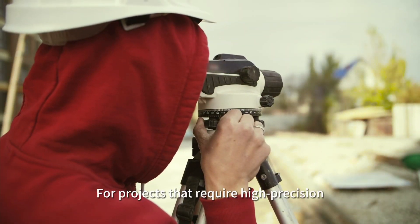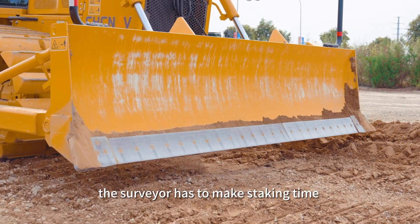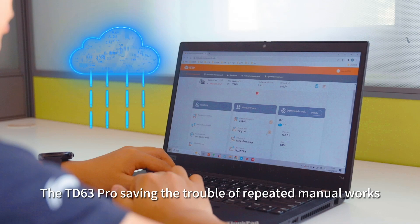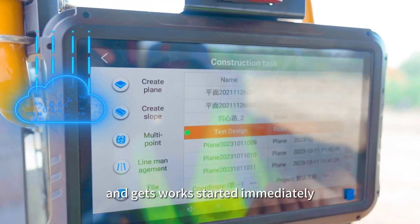For projects that require high precision, traditionally the surveyor has to make stakings time after time on the design surface to guide the operator. The TD63 Pro, saving the trouble of repeated manual work, receives design files via cloud and gets work started immediately.